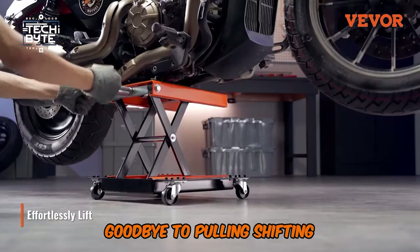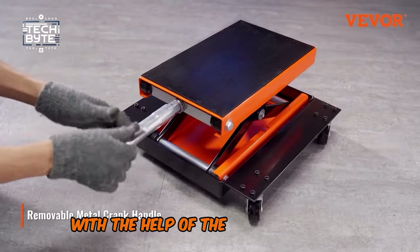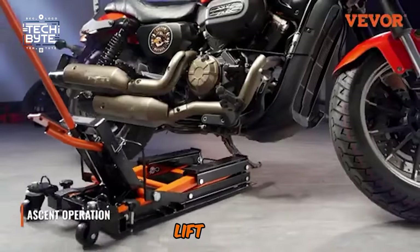Goodbye to pulling, shifting, or struggling with heavy motorcycles, and welcome easy maintenance with the help of the VIVOR Hydraulic Motorcycle Lift Jack.